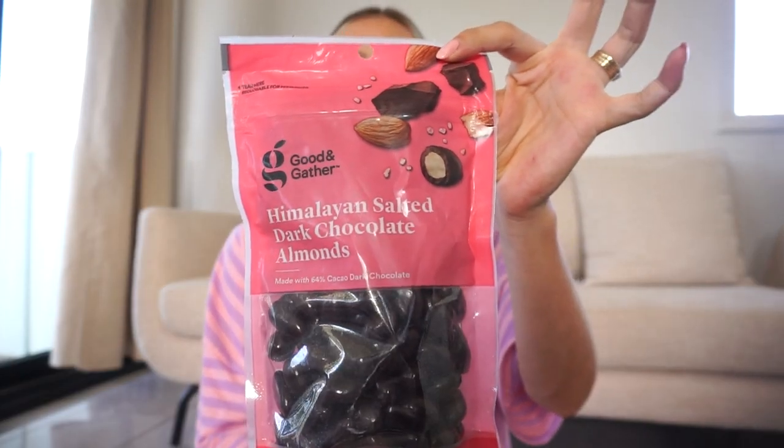I love RX bars — I'm obsessed with them. But I saw these at Target, their Good & Gather brand, with chocolate chip cookie dough flavor and pumpkin pie flavor, and they have the same ingredients at about half the price of RX bars. I've tried both and can confirm they are delicious. I also got these chocolate-covered almonds — I've been so tempted to open these and I'm like, okay, that's my reward for labor. Our hospital is an hour-plus away, so we'll have quite a long drive. My original birth plan was to labor at home as long as I could, but with this circumstance we are going to the hospital a lot sooner.